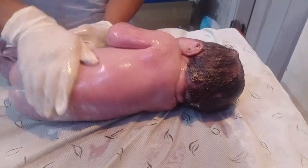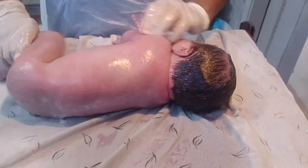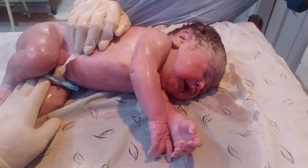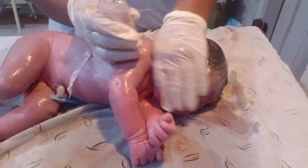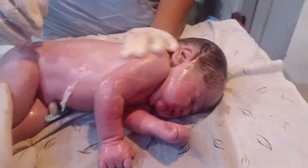If the mother is diabetic, then there is a 90% chance that the newborn baby's random blood sugar (RBS) should be checked. Always remember to check your newborn baby's random blood sugar level with the help of a glucometer — a device used to measure glucose quantity in the blood.